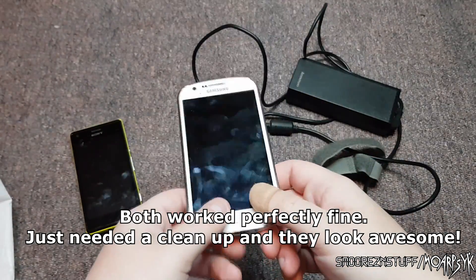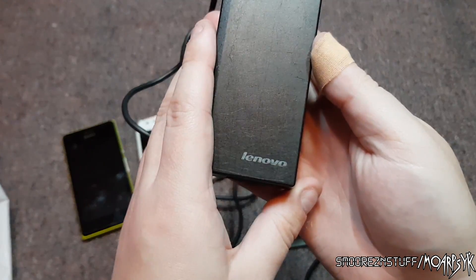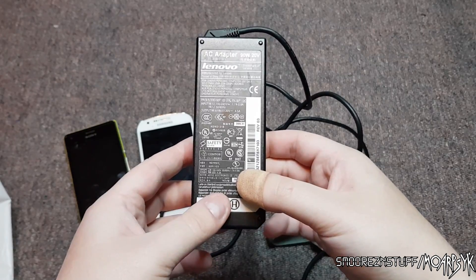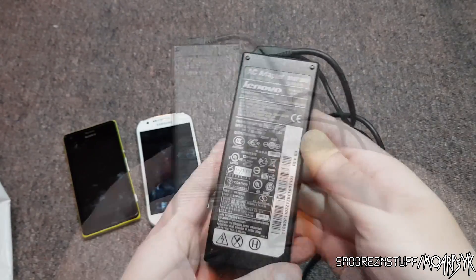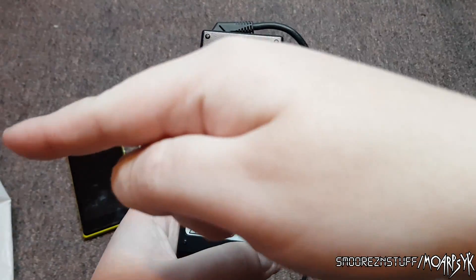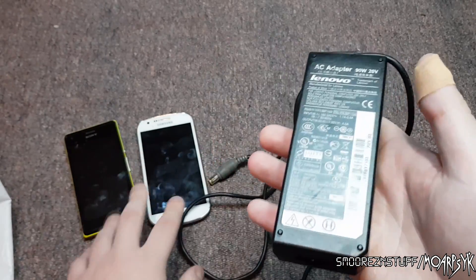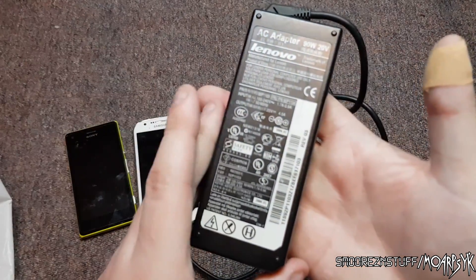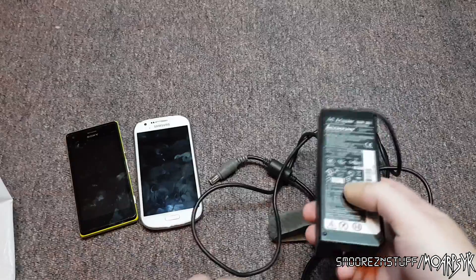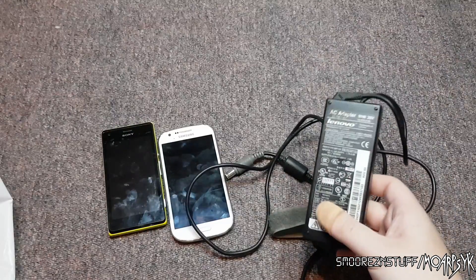The next thing I got was an official genuine Lenovo laptop charger — there's a very good reason I bought this. On my fourth walk around the market, I went back to John and said I needed a Lenovo charger. He said he had one. We're going to try this in a second. I got this charger and the two phones for $20 total. I'll keep the charger to the side because of what I'll show you next.